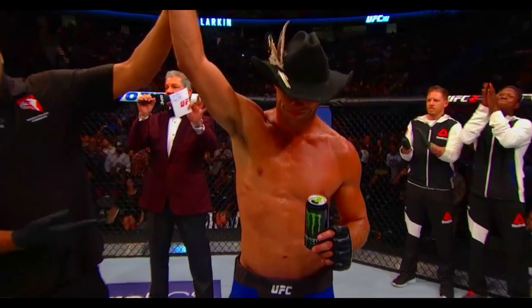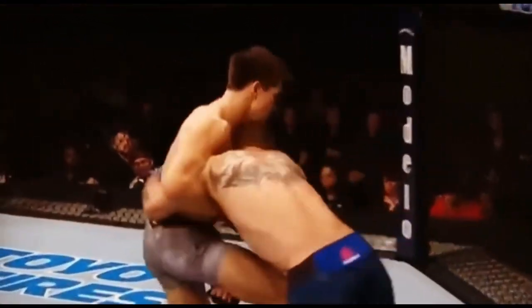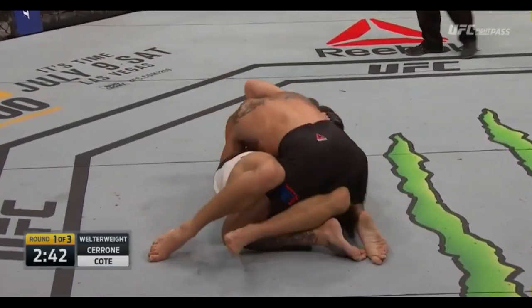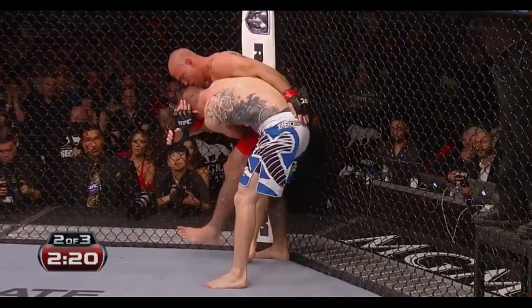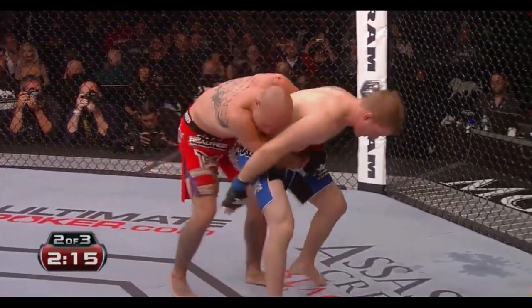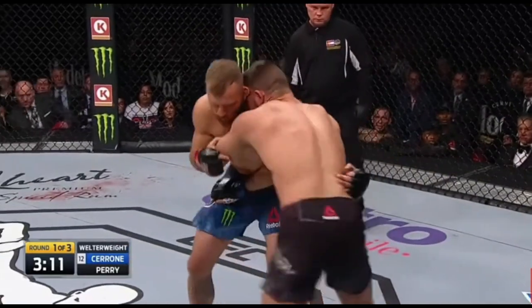Now we move to offense, and this is where Cowboy Cerrone really shines. His takedown offense is quite good and surprises his opponents. He uses great timing and fight IQ to take his foes to the mat when they least expect it. He's well-rounded in how he goes about it but will usually opt for a double or single leg over an upper body trip or unbalancing. His takedown offense, much like his defense, is much more effective in the later rounds of a fight.